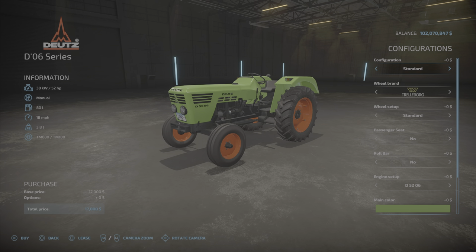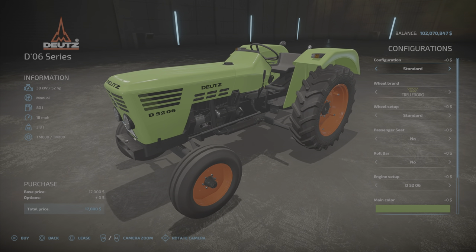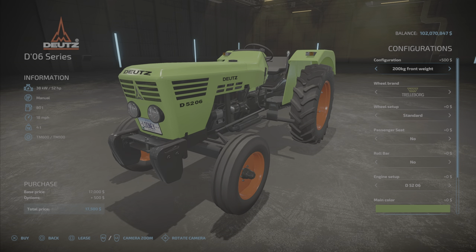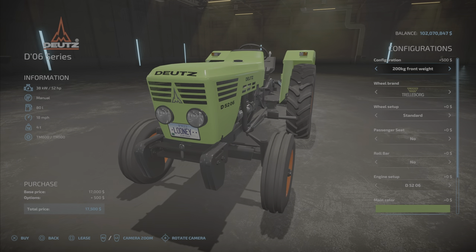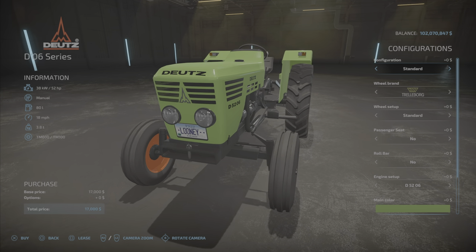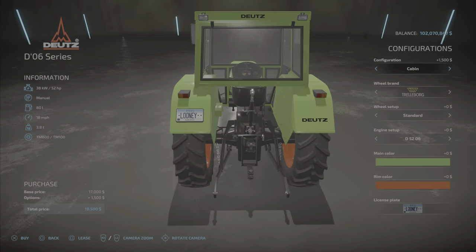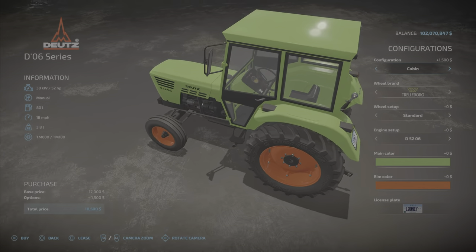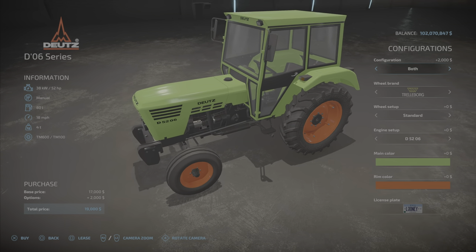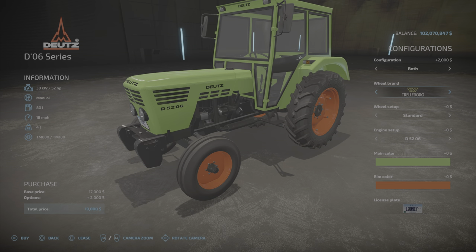We will take a look-see here. Configurations is the standard configuration. We can zoom in pretty good. We have a 200 kilogram front weight with a hitch, or no weight — the hitch is still there. We have a cabin, which is kind of nice, though it's open in the back — at least it breaks the wind. Or you can have both for $2,000 extra.